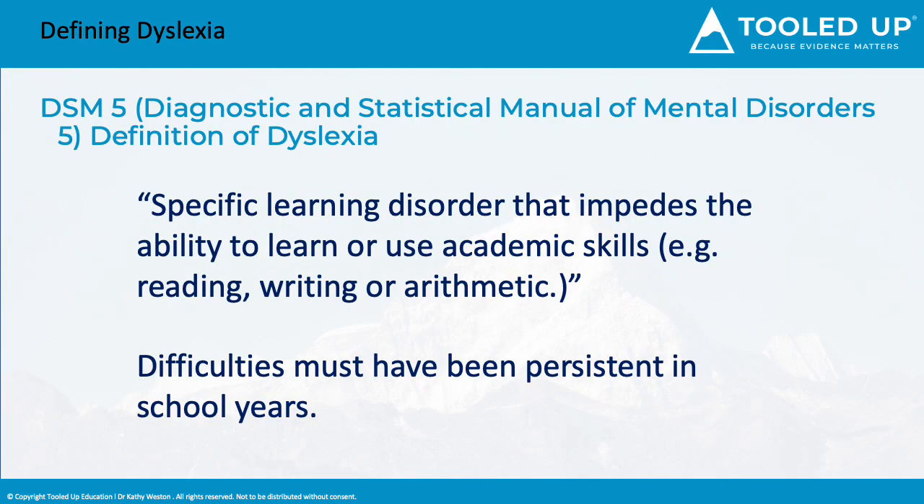The Diagnostic and Statistical Manual of Mental Disorders provides definitions of different labels and different diagnoses. It describes dyslexia as a specific learning disorder that impedes the ability to learn or use academic skills such as reading, writing, or arithmetic, and difficulties must have been persistent in the school years. There is something known as acquired dyslexia, which can appear later in life, which is why there is reference to presentation of difficulties in school years. This is quite a broad definition, which is why I prefer to use the British Dyslexia Association's definition.